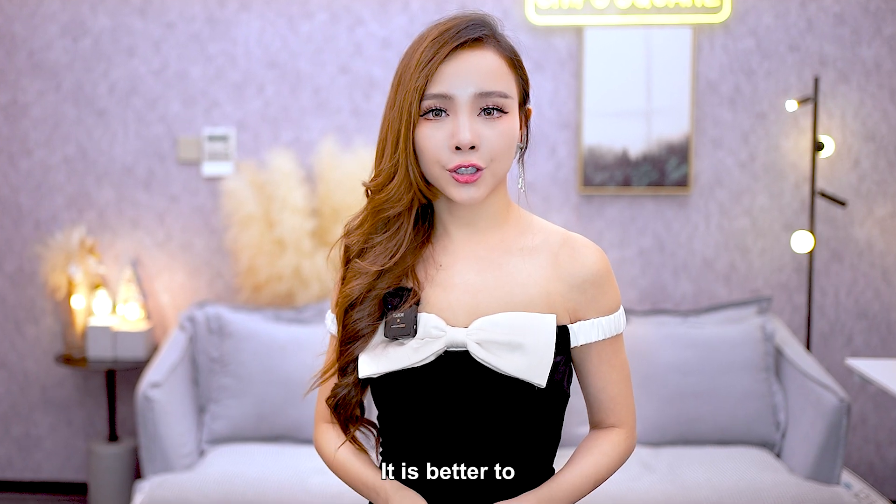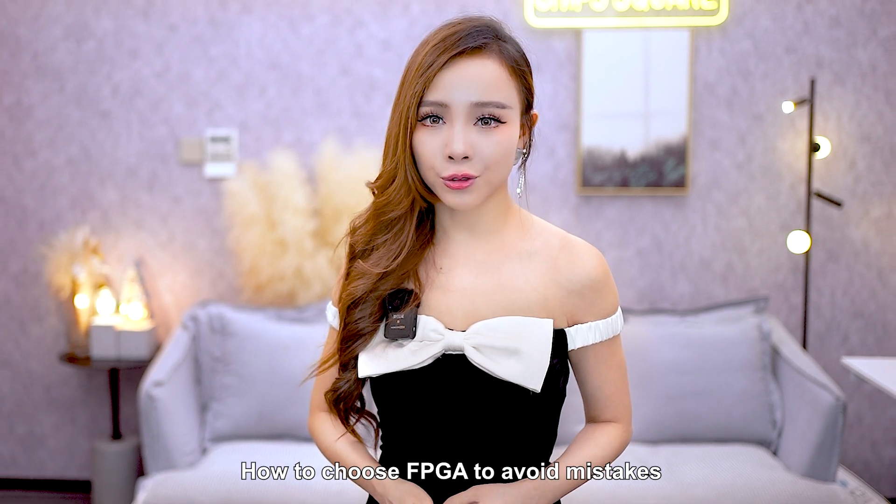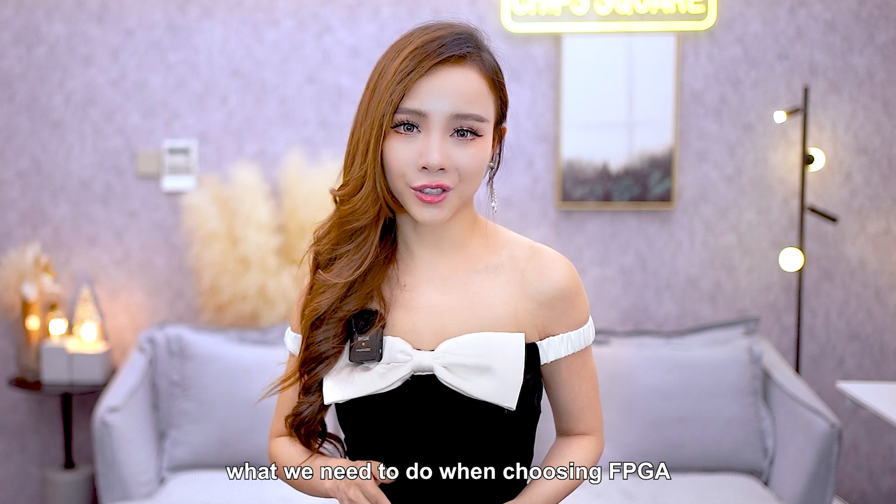Hello guys! Is it better to choose a tutorial on Xilinx for FPGA? How to choose an FPGA to avoid mistakes? Today we'll take a look at what we need to do when choosing an FPGA.